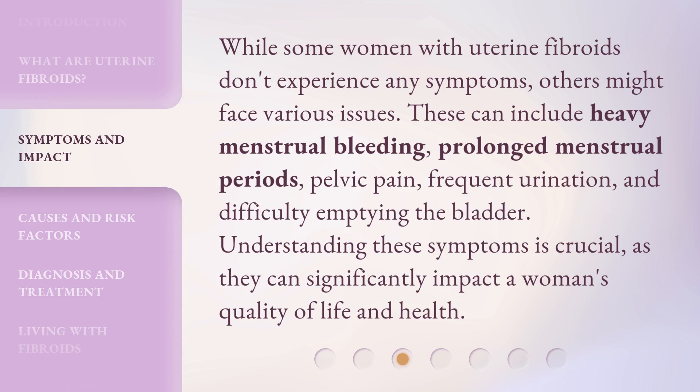While some women with uterine fibroids don't experience any symptoms, others might face various issues. These can include heavy menstrual bleeding, prolonged menstrual periods, pelvic pain, frequent urination, and difficulty emptying the bladder. Understanding these symptoms is crucial, as they can significantly impact a woman's quality of life and health.